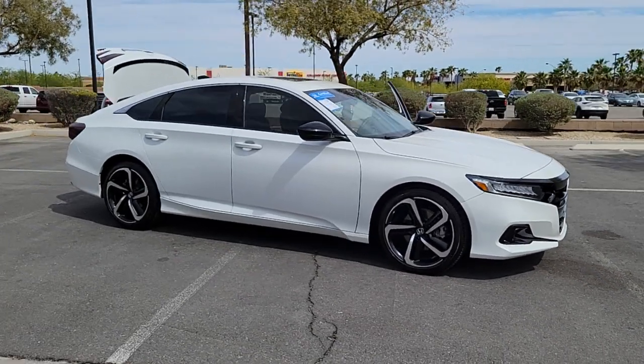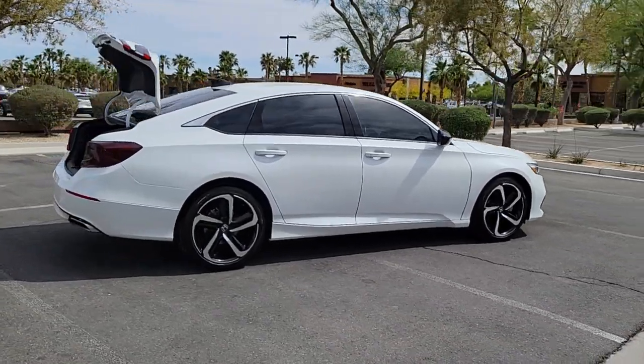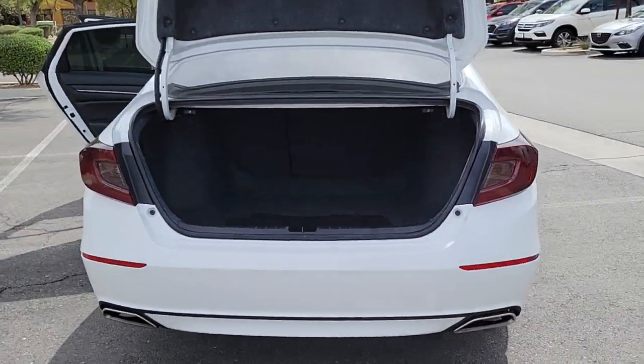You will love the features of this 2021 Honda Accord. This vehicle still has fewer than 20,000 miles on the clock, so it won't last long. This Accord will dazzle you with its perfect blend of comfort, safety, connectivity, spaciousness, performance, and elegant style.